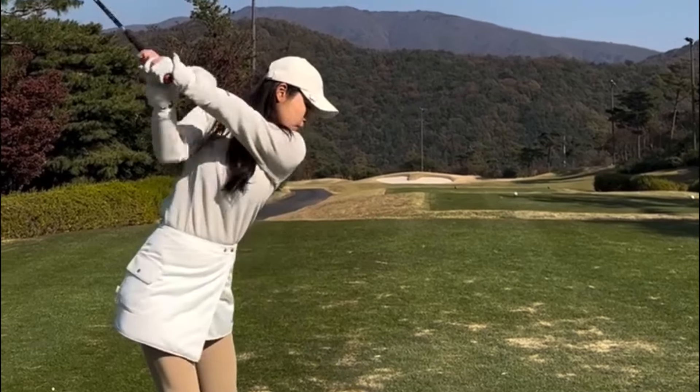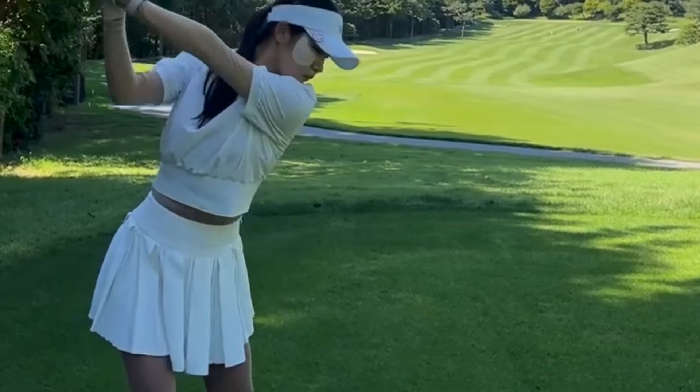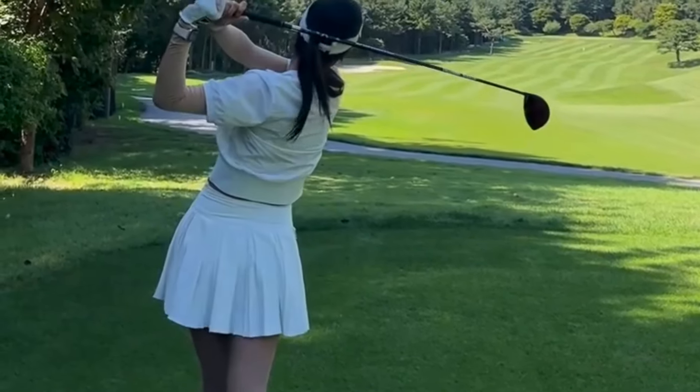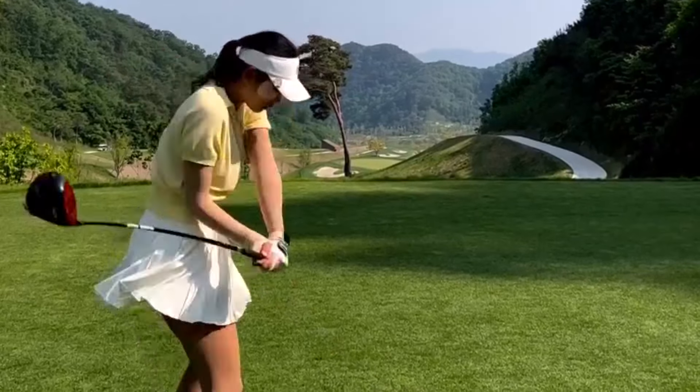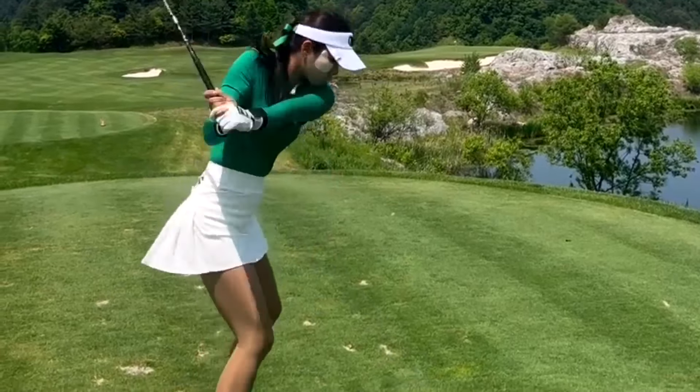Hyaman Young is a rising star in the world of professional golf, known for her flawless swing and impeccable technique. Today, we are going to dissect her swing and uncover the tips and tricks that have helped her become a dominant force on the LPGA tour.